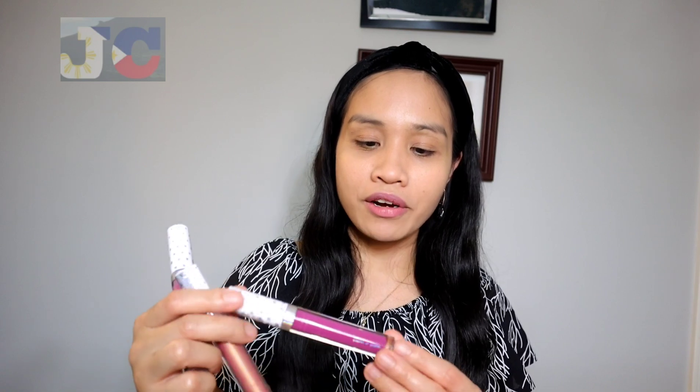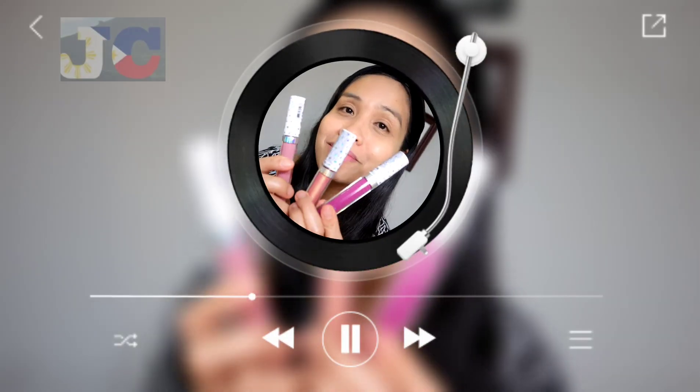Hey loves, welcome back to my channel! On today's video I'm going to try the new collection of Fantasy Maker high shine lipstick — that's my face when I'm super excited.